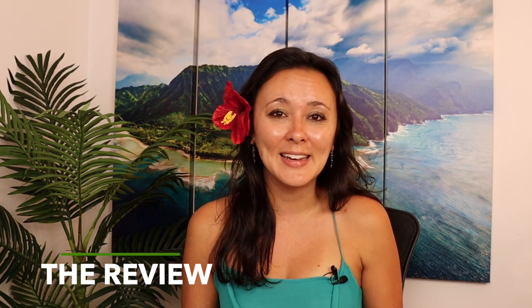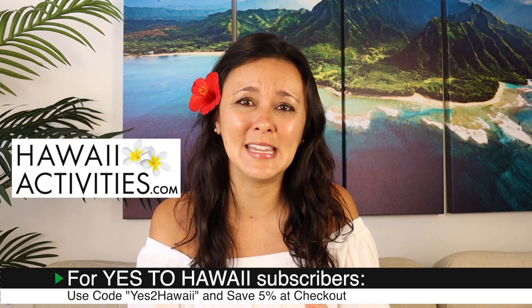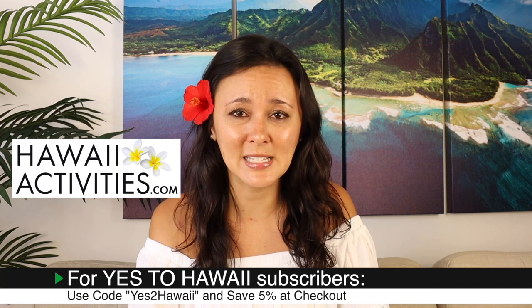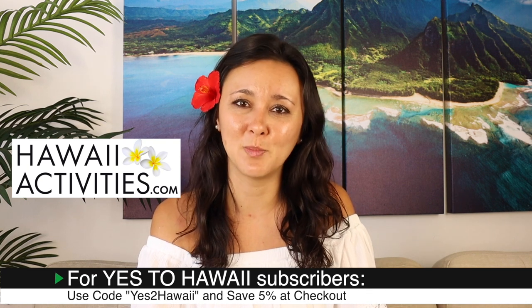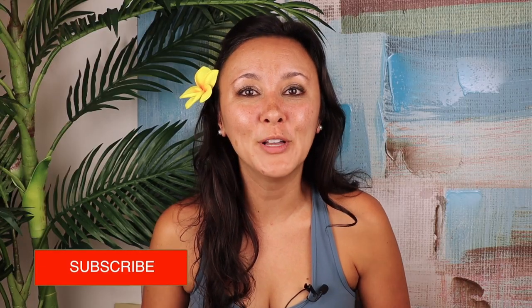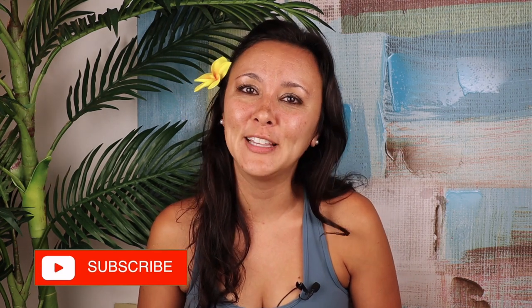If you're curious about the Star of Honolulu's Steak and Crab dinner cruise, check out our video coming up next — it'll be a review of that menu as well. Mahalo to hawaiiactivities.com for sponsoring this video — they have activities like this one for Oahu and the neighbor islands. We also have a coupon code for subscribers: type in YES TO HAWAII with 2 as the number 2 for a 5% discount on anything you book. If you liked this video and found it helpful, give it a thumbs up, consider subscribing, and leave any video requests in the comments below.